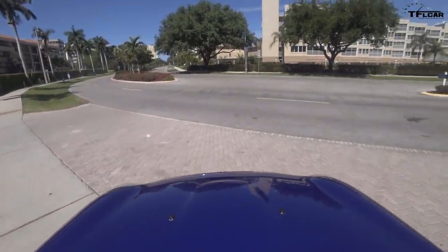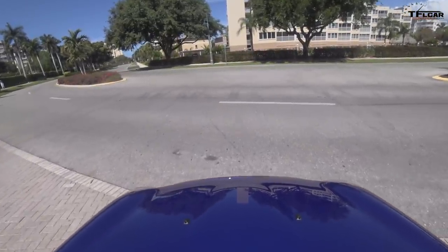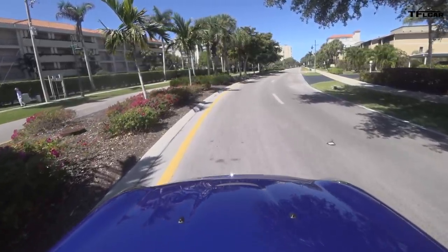I had a chance to drive the first-generation Mini and I still have a smile on my face from that — it was so much fun, like the Austin Mini, the one that started it all. Alright, I'm gonna give it the beans. How fast do you think it is zero to sixty? Mini says it's like mid-sixes.